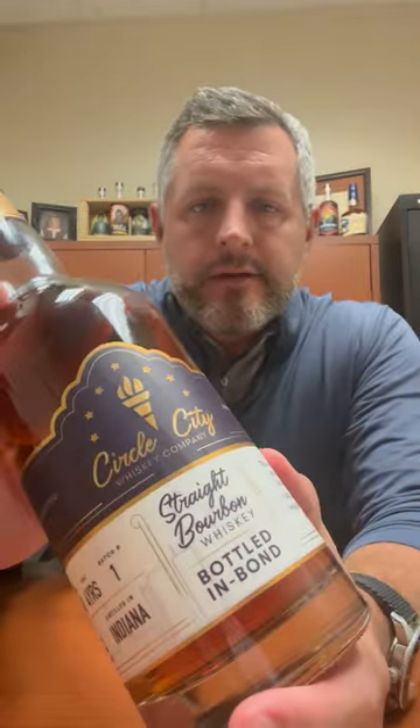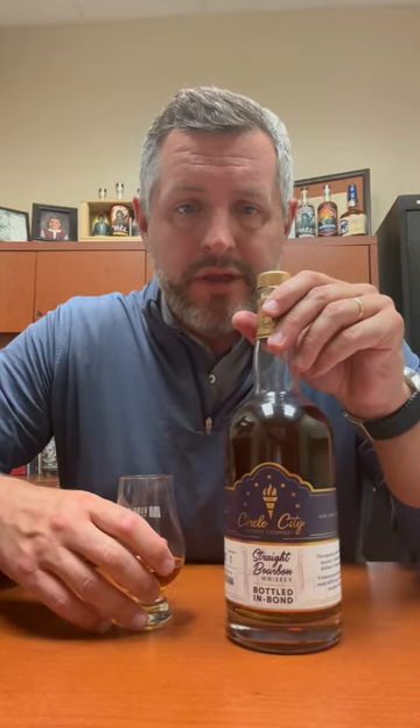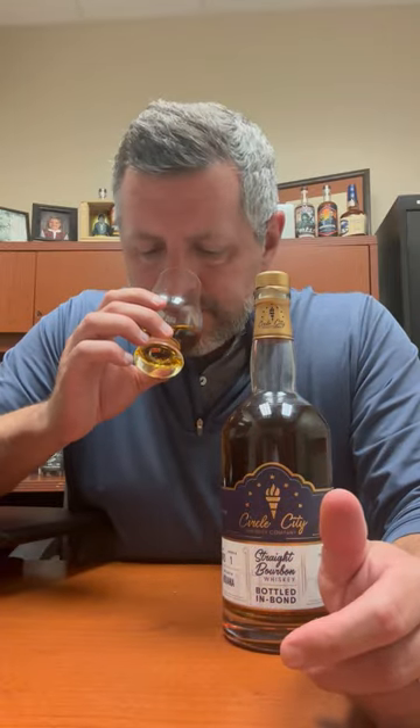Hey folks, today I'm taking a look at Circle City. This is a Bottled-in-Bond, a local company blend of five barrels only, so a very small batch blend — actual small batch blend — four years old, 100 proof, 21% MGP rye straight bourbon whiskey mash bill. This is just such a classic.